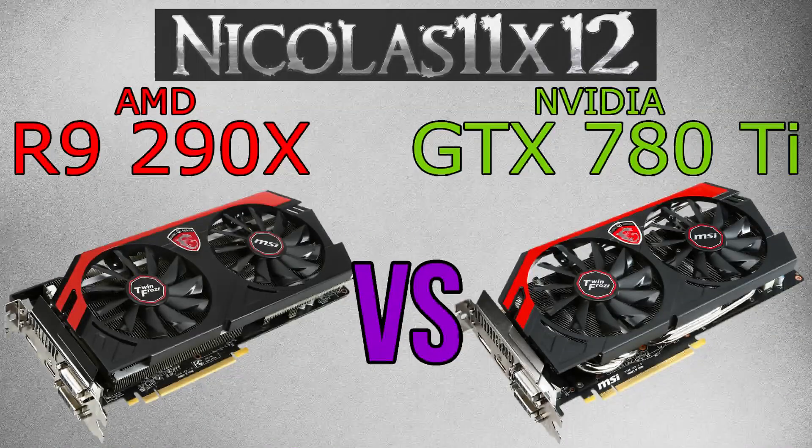Alright, both graphics cards performed really well — that's undeniable. When comparing raw performance, the Nvidia GTX 780 Ti takes the crown. However, always keep in mind the massive price difference.